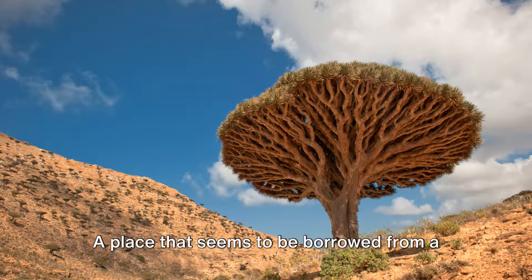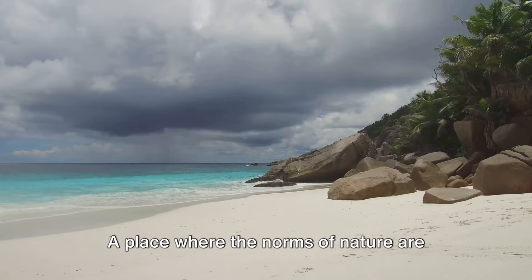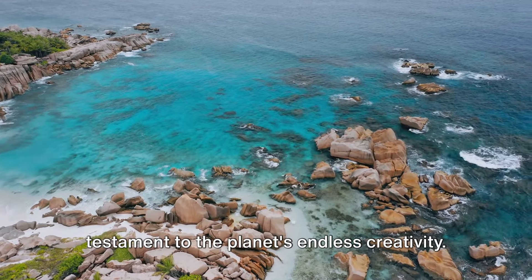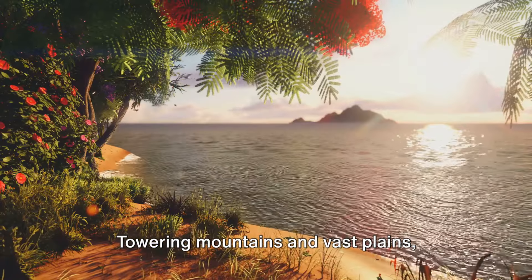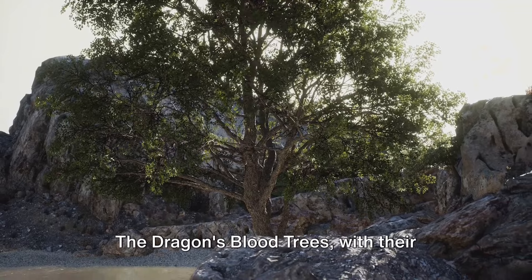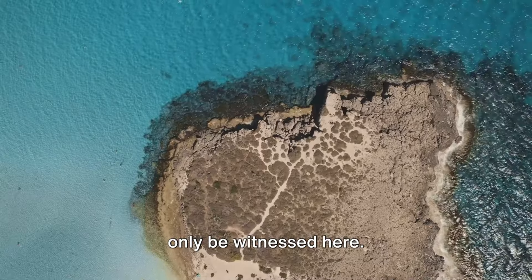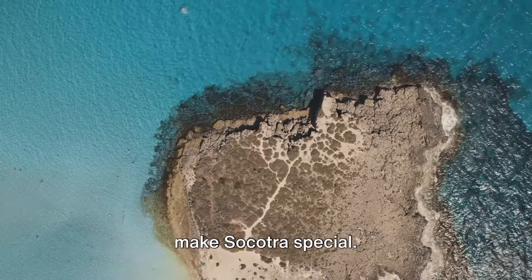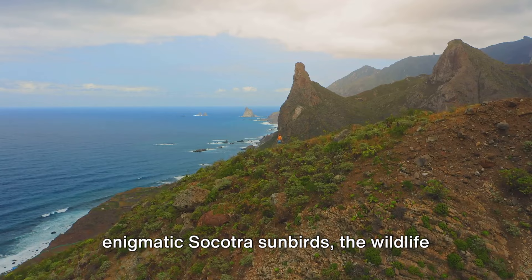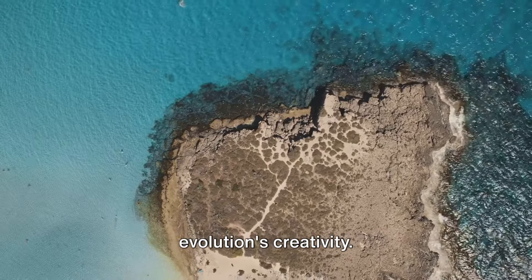Socotra, Yemen, is a world that defies all expectations — a place that seems to be borrowed from a science fiction novel, yet it's as real as the air we breathe. Socotra's breathtaking landscapes are a testament to the planet's endless creativity. Towering mountains and vast plains, painted with the hues of the endemic flora, create a panorama that is as surreal as it is beautiful. The dragon's blood trees, with their umbrella-like canopies, paint an otherworldly picture. The island is a treasure trove of biodiversity — from the unique Socotra warblers to the enigmatic Socotra sunbirds, the wildlife here is as diverse as it is fascinating, a living, breathing testament to evolution's creativity.